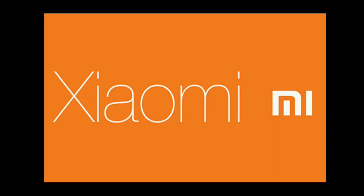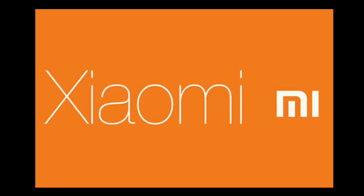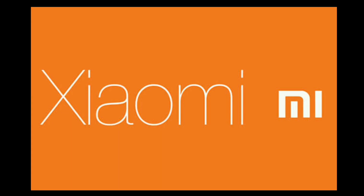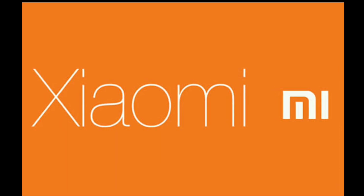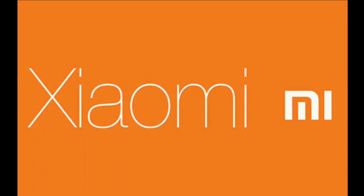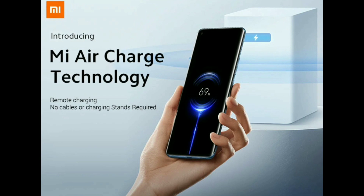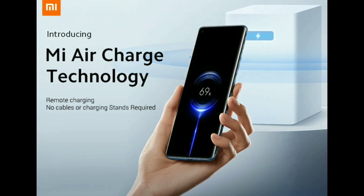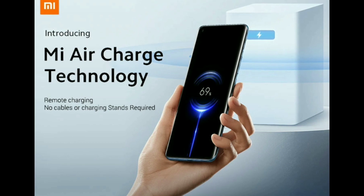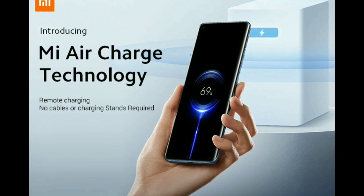Well, Xiaomi, one of the world's largest smartphone companies, has come up with a new technology that will allow you to power your phone at 5 watts from up to several meters away and through objects, called the Mi Air Charge Technology, which is dubbed a remote charging technology. Essentially, you can come into a room and no longer need to plug anything into your phone or have it connected to a pad.